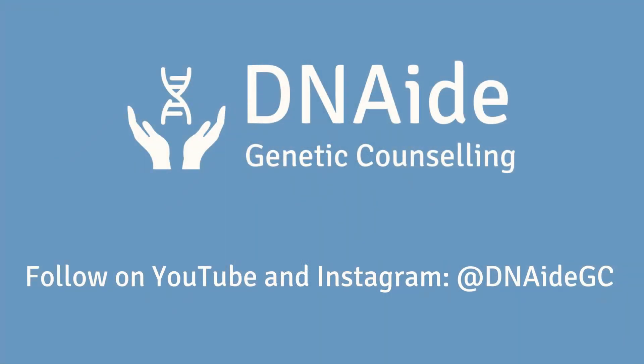Stay tuned for more videos in this series about embryo genetic testing to learn more about safety, risks, and how it is actually performed. And follow DNAGC on YouTube for more information. Thank you.